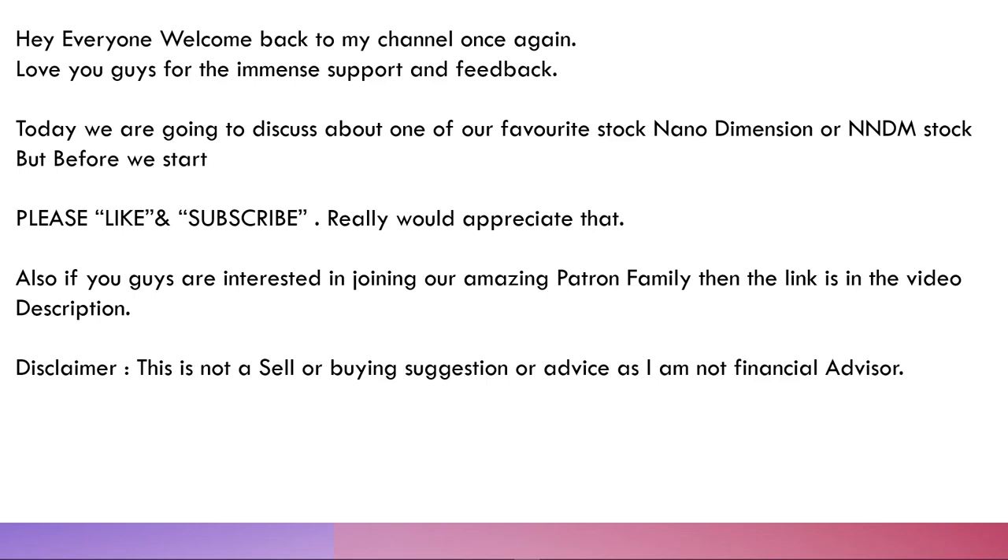Today we are going to talk about one of our favorite stocks — Nano Dimension, or NNDM stock. Before we start, I'd request you guys to hit and smash that like button. If you haven't subscribed yet, please do, and if you're interested in joining our Patreon family you're most welcome — the link is in the video description below.